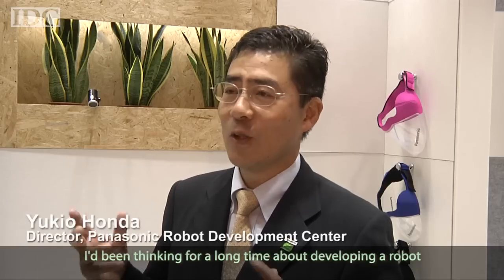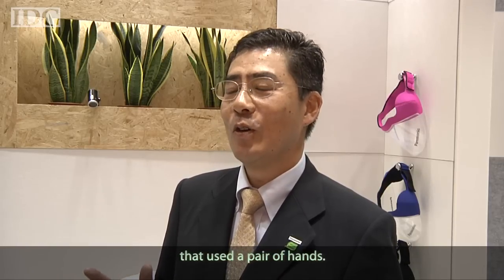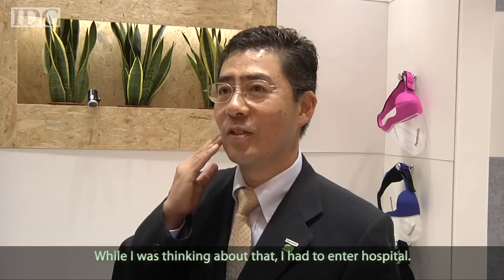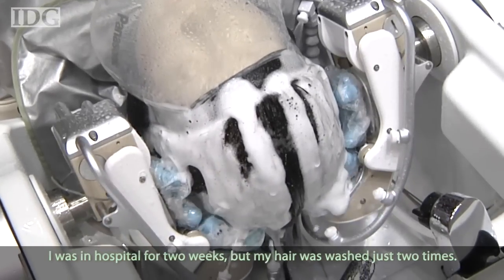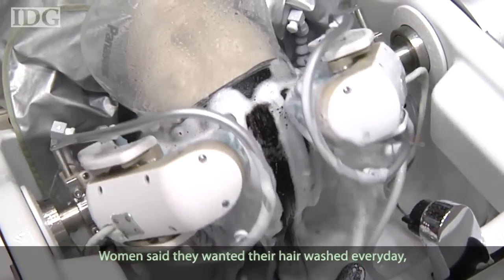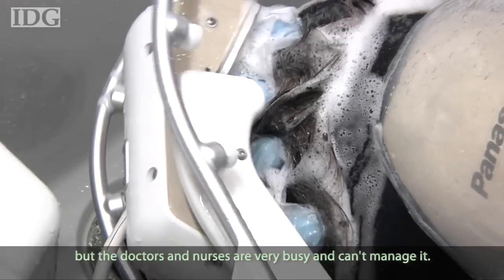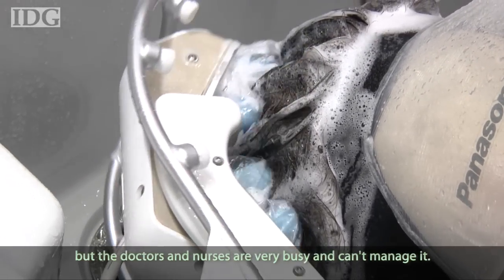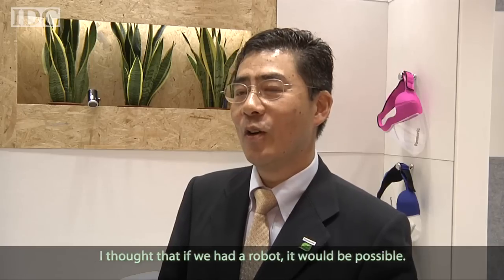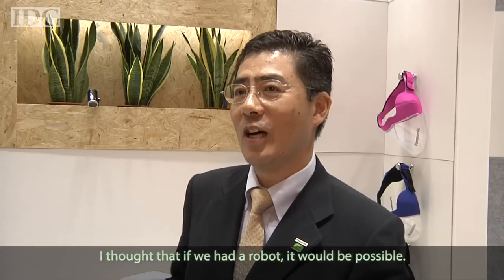Honda had been developing a hands-on robot he wanted to turn into a product. When he was hospitalized for two weeks, he could only have his hair washed occasionally. He wanted to wash his hair every day, but the doctors and nurses were very busy and were not always able to wash his hair for him.